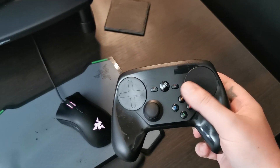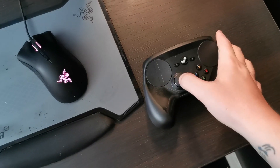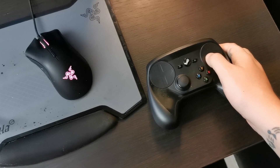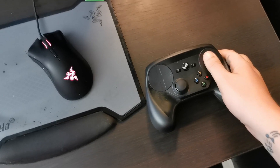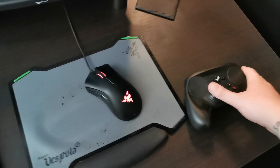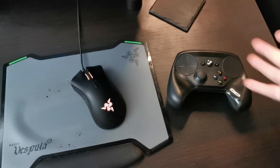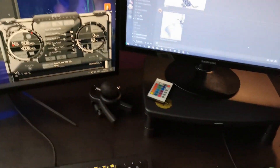We've got a Steam controller as well. I would not recommend it — it's in place of an analog stick and I'd much rather just have a proper analog. The button for turning your screen on in games is really annoying. But it does the job.